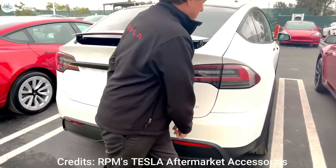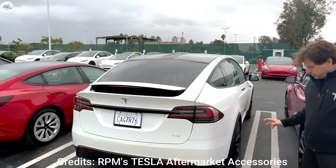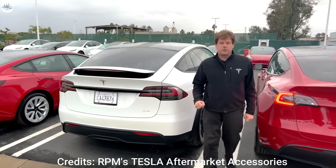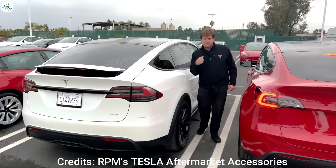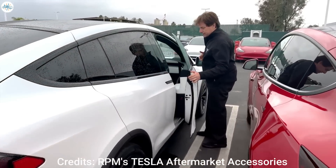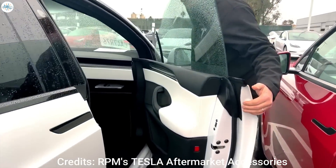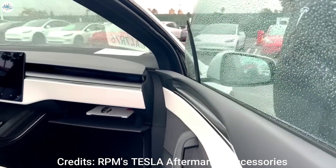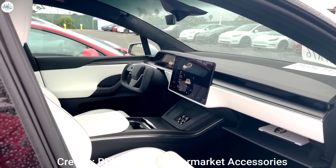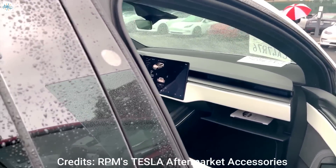It took a long time, but customer deliveries of the Model X Plaid have started. Based on initial reviews from customers who have taken delivery, it appears that the flagship all-electric crossover is just as practical as ever, but this time around the Model X's practicality is paired with performance that is downright insane, considering its nature as a crossover SUV.